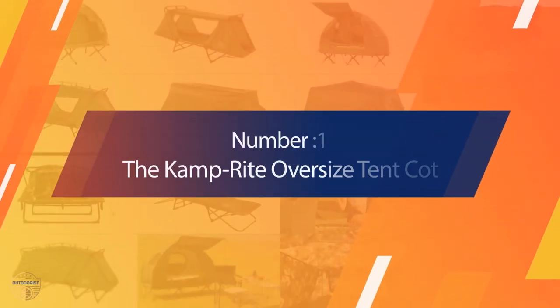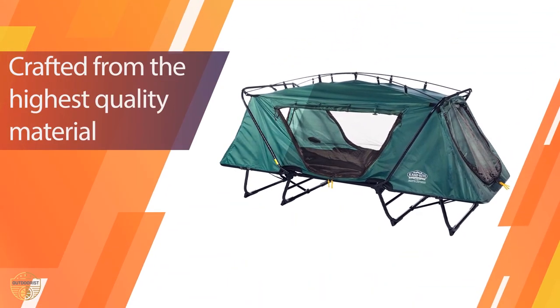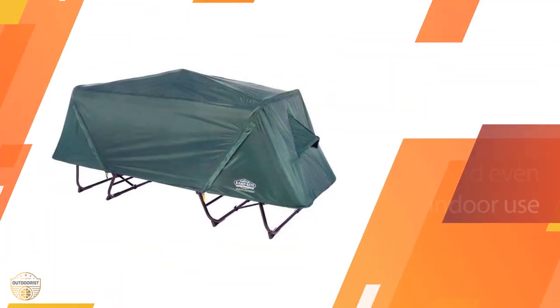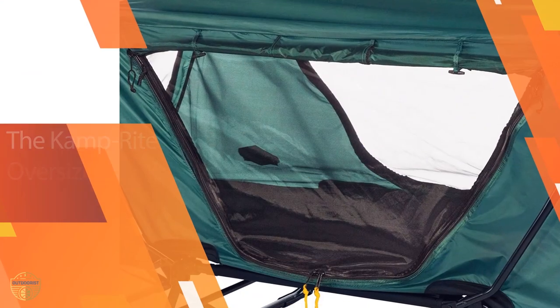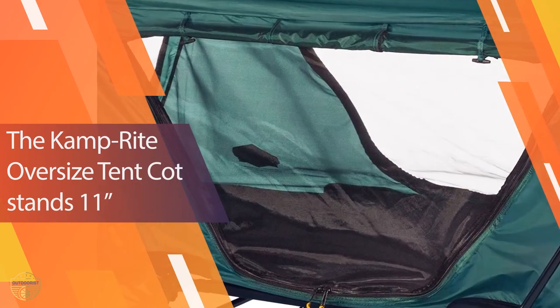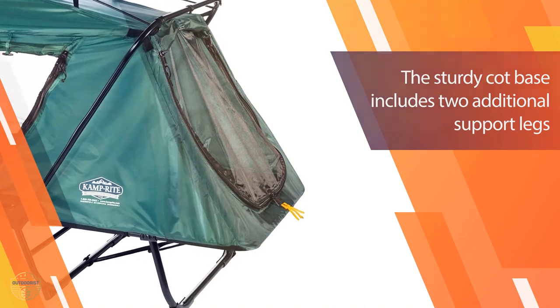Number 1. Most Popular: The CampRite Oversized Tent Cot. For sleeping in style during your camping trip, the CampRite Tent Cot is the answer. It's comfortable, durable, and easy to set up. Made from strong materials, it stood up well to several camping trips. We've even used this one at home when we needed a mattress for a guest. You can also use this cot as a chair or table.